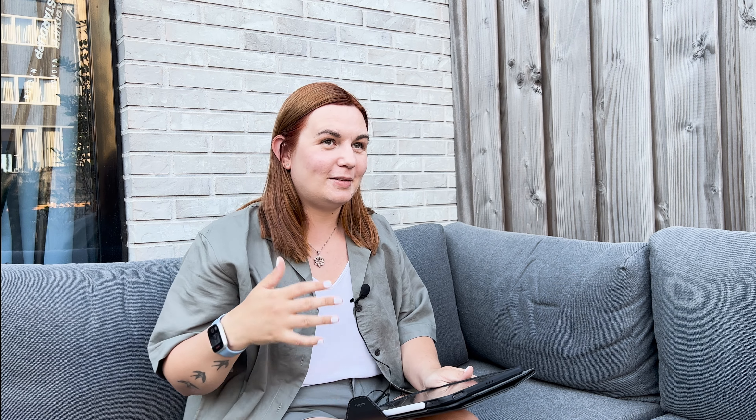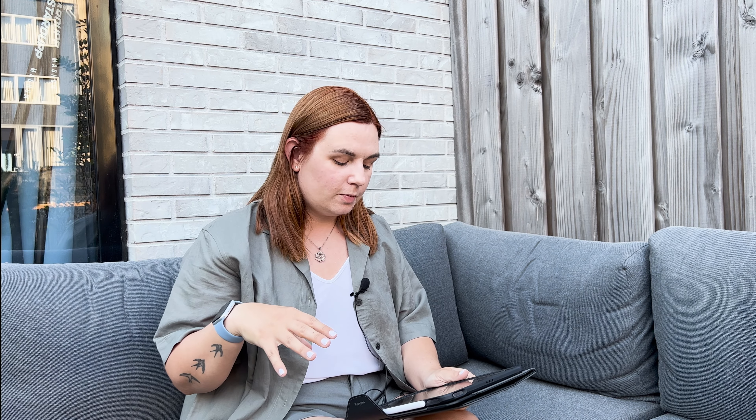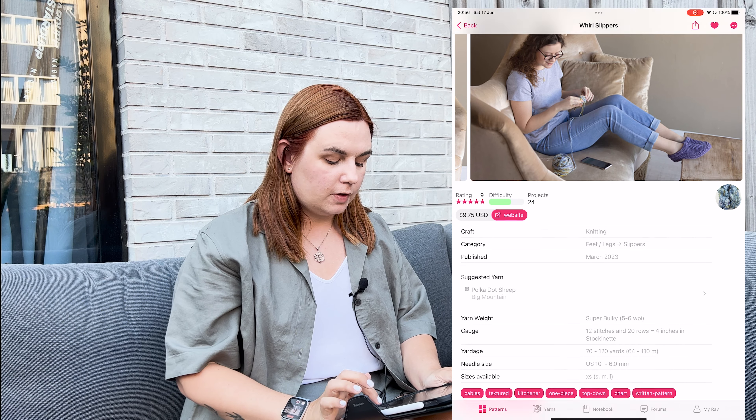I also have an idea to knit Whirl Slippers and make a gift for my grandma. I think she would be happy to finally receive slippers from me, after all the years she's been knitting for all of us. These slippers are knitted with thick yarn and I think they can be done very quickly. I also think they would be very soft, very warm, and very comfortable to wear around the house — they are slippers, not socks exactly. Do you think it's a cute gift for someone who has made so many slippers herself?